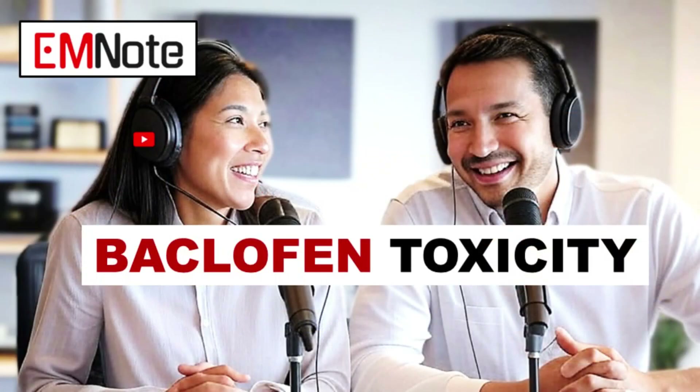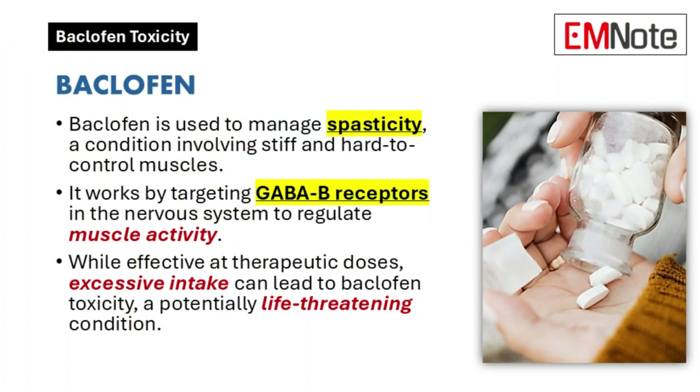Welcome to this discussion on baclofen toxicity. Let's start with the basics. What exactly is baclofen? Baclofen is a medication primarily used to treat muscle spasticity, a condition causing muscle stiffness and tightness. It works by affecting neurotransmitters in the nervous system that control muscle activity.